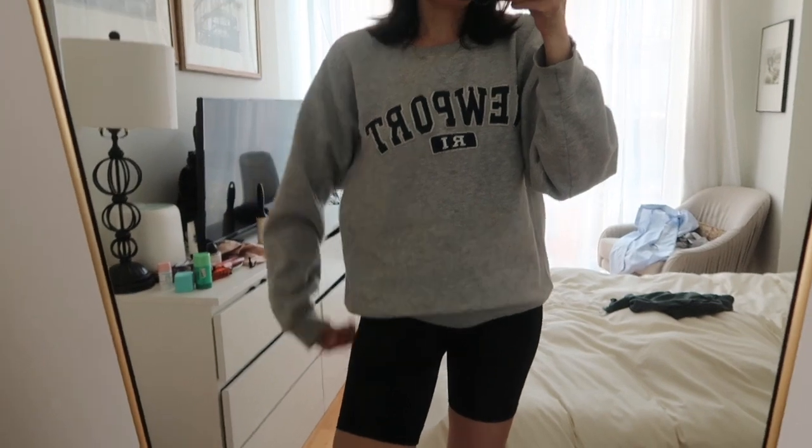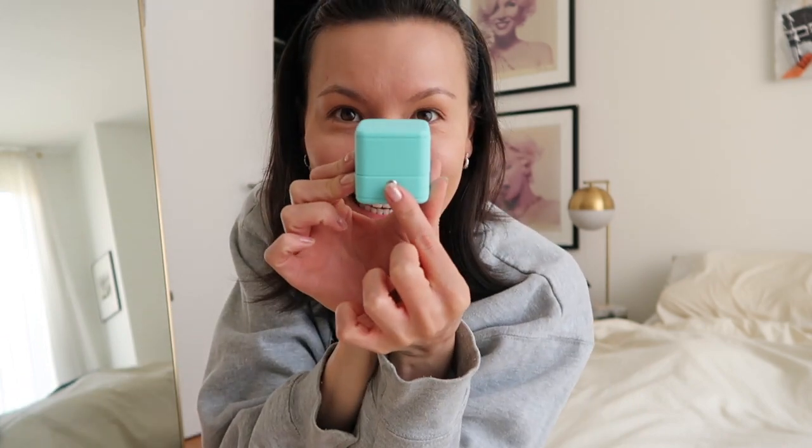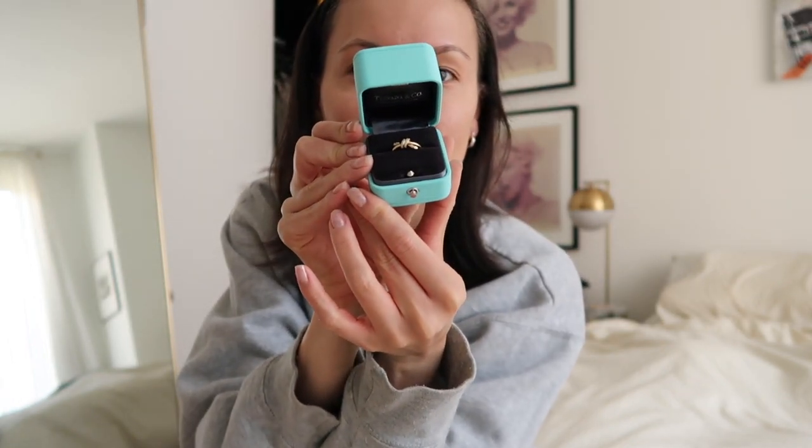I'm going to do a get ready video and a dressed video separately because I love doing those, and I'll also share the outfit with the vlog. Today's outfit is very Princess Diana — I'm wearing the navy headband from Brandy, this oversized sweater I got at a gift store, bike shorts, and some sneakers. If you follow me on TikTok you already saw this, but I got a little gift and I am just extremely grateful. Austin and I have been talking about this little jewelry piece since last year and we were just waiting for the right time.